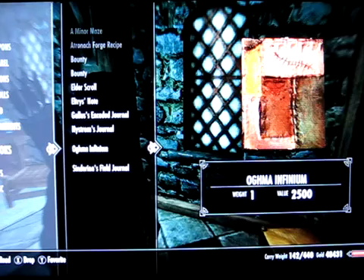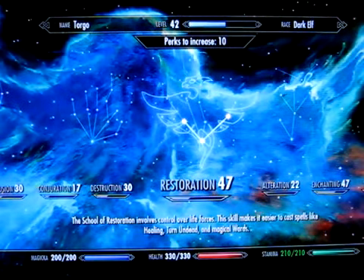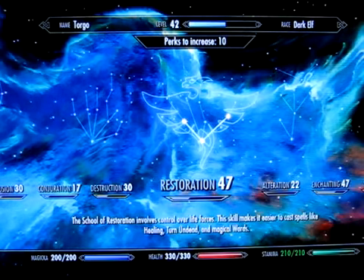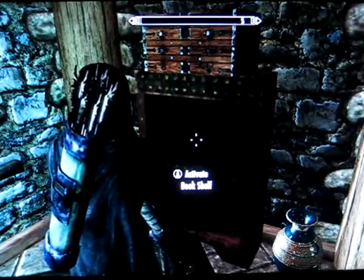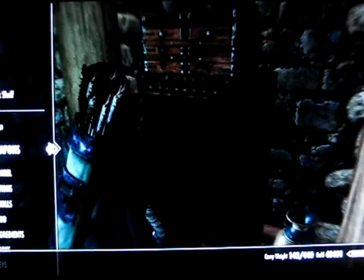And what this glitch allows you to do is repeatedly read the book so you can repeatedly just gain skills without really having to do anything. Just as a point of reference before we start — I did test it out once already, which is why I have so many perks. I'm level 42 right now.